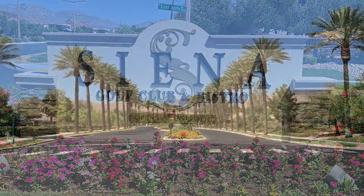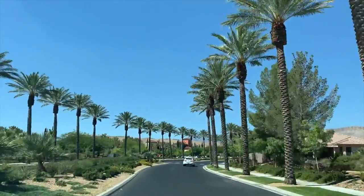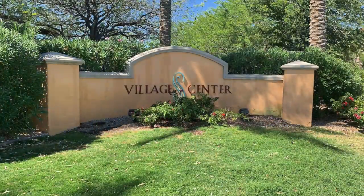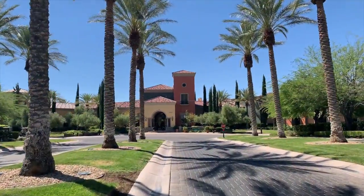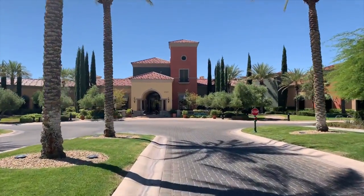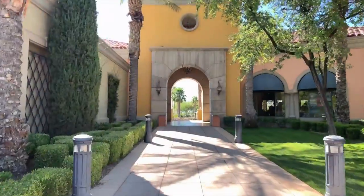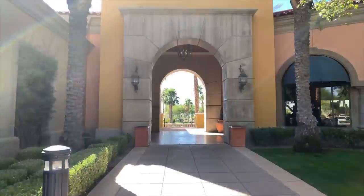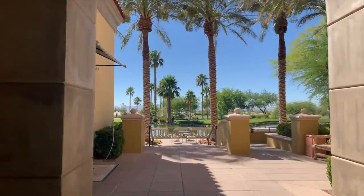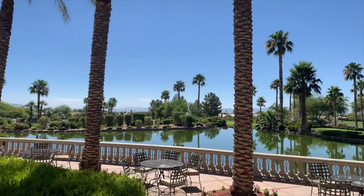Siena, also called the Sun Colony of Summerlin, is a 665-acre master plan gated retirement community built on a golf course and tied up with the Siena Golf Club. It has a resort feel which many seniors love. It is located in the foothills of the Western Mountains, so there are plenty of great places to behold the beautiful sparkling lights of the Las Vegas Strip in the distance. Siena features single-story homes designed especially for easy living.